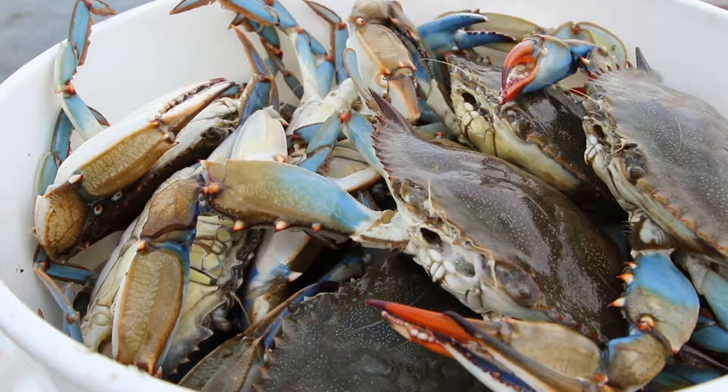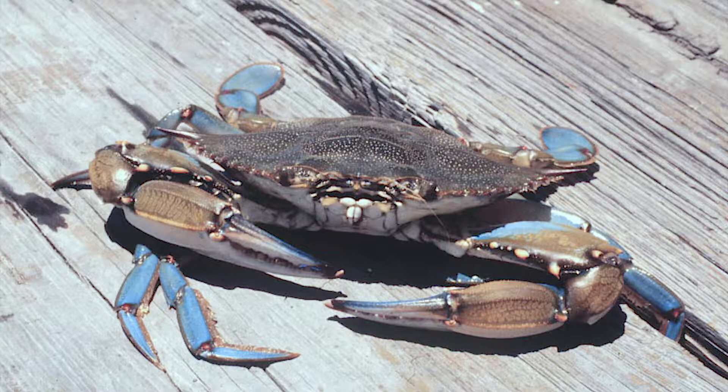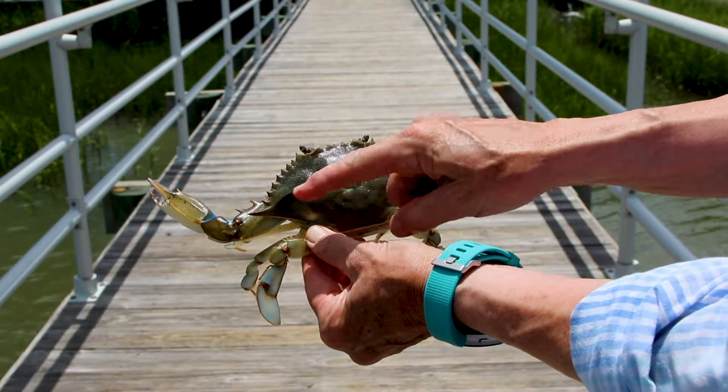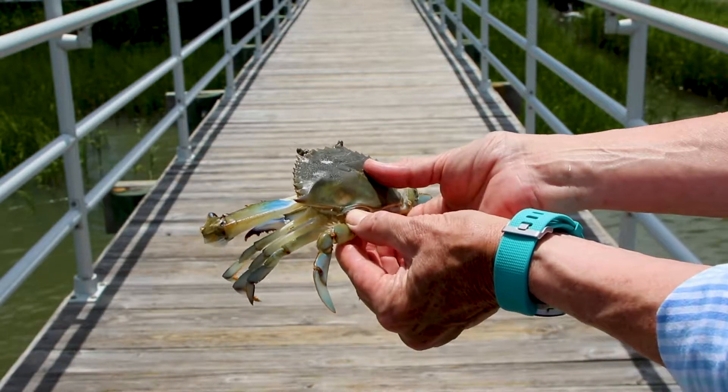Blue crabs belong to a large group of organisms known as arthropods. Arthropods are organisms that possess jointed appendages. When you look at the external features of the blue crab, you can see that it is adapted for living in an aquatic environment.